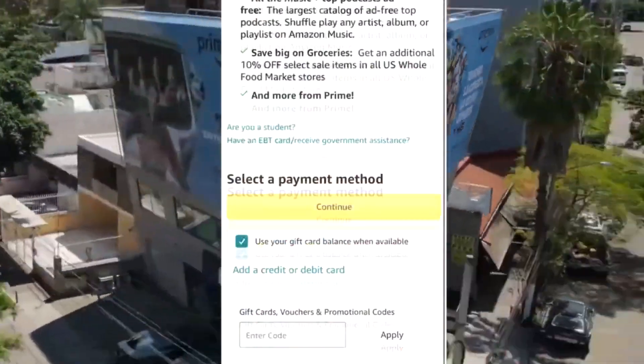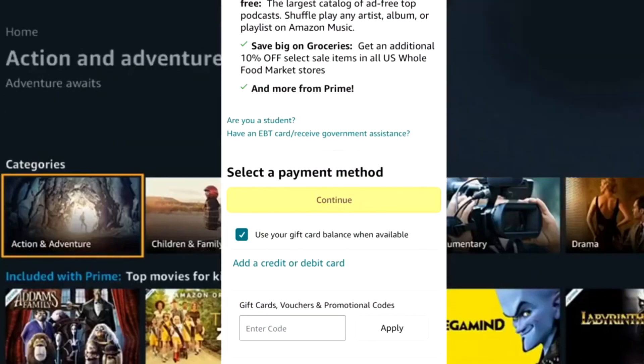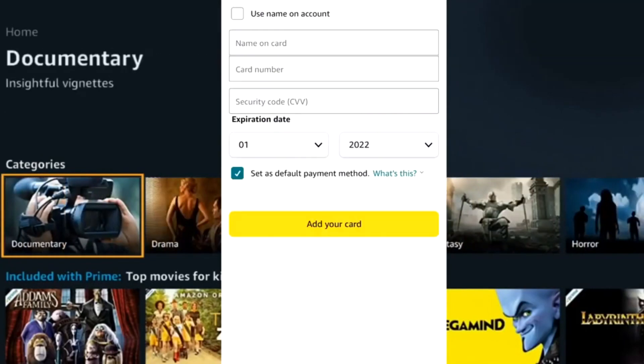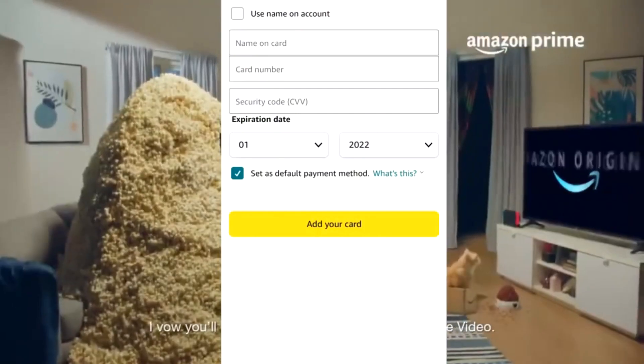Number four: click on the add credit or debit card option. Number five: fill in the card details — name, number, and CVV. Click add card.